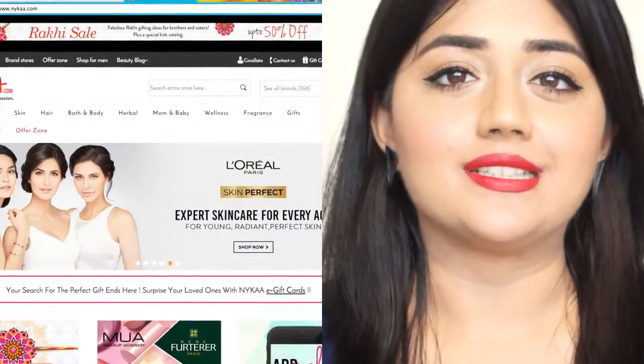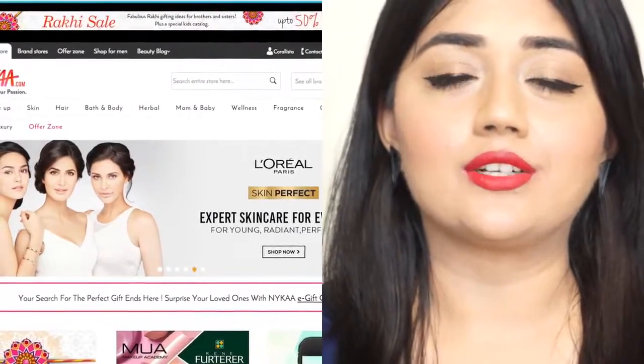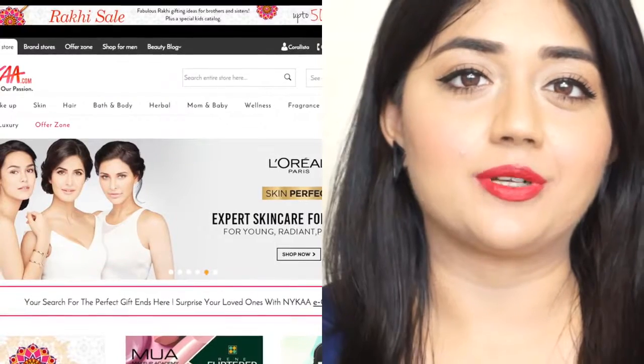This is the finished night look. All the products I've used in this video are available online at nyaka.com — I'll put all the links in the description bar below, so don't forget to check that out. Thank you so much for watching. I hope you enjoyed it. If you have any requests for future videos, please leave a comment below and don't forget to subscribe. I'll see you all in my next video — bye!